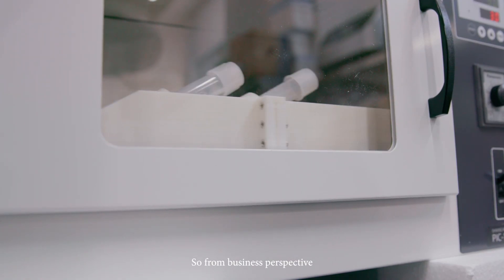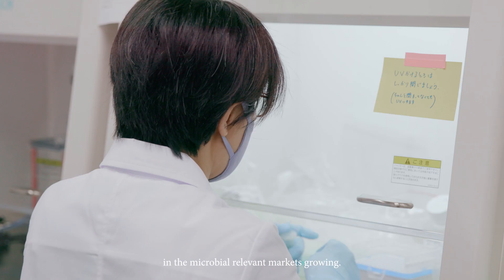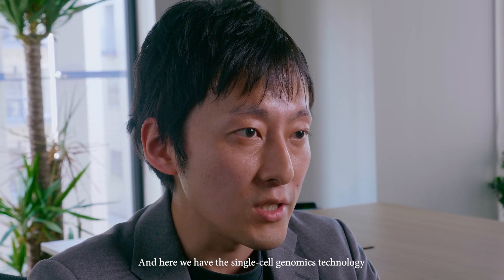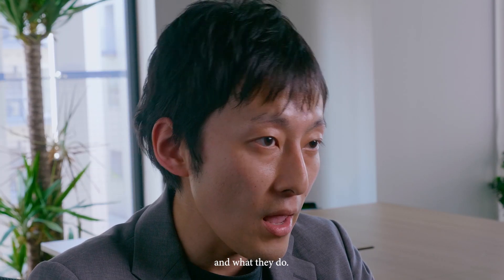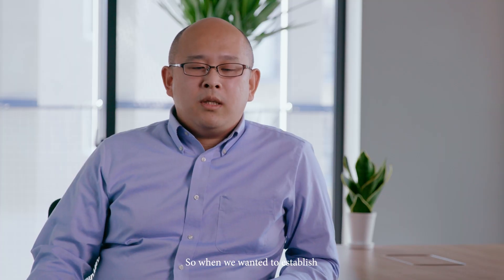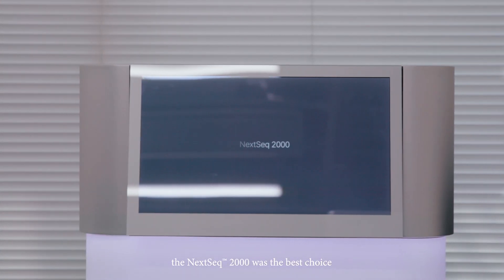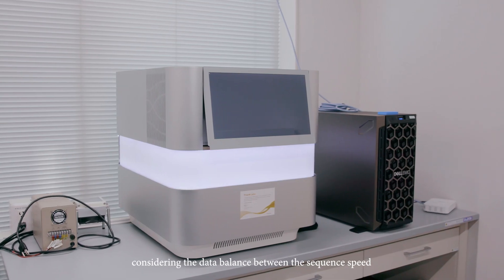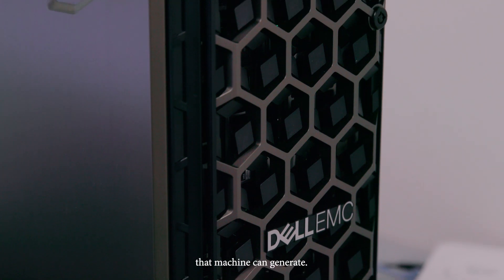From a business perspective, there are huge opportunities in the microbial-relevant markets that are growing. We have the single-cell genomics technology that can identify who they are and what they do. So when we wanted to establish our in-house DNA sequencing capability, the NextSeq 2000 was the best choice, considering the balance between sequencing speed and the data output capability that machine can generate.